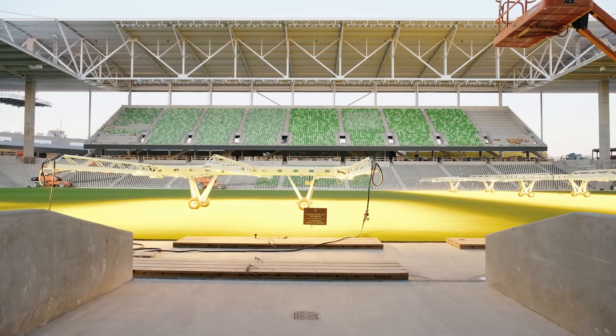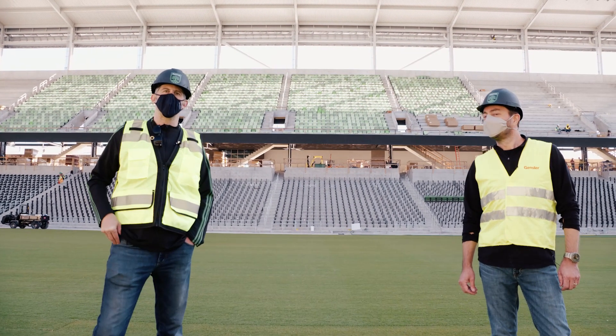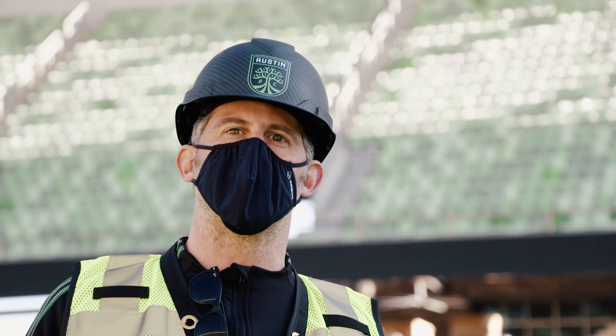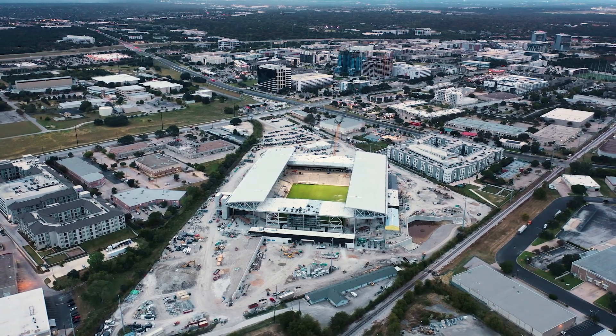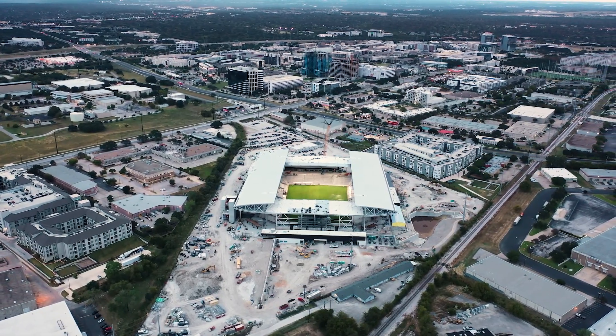Jonathan, thank you very much for leading today's tour. Gensler has done an incredible job with the stadium. I also want to thank our construction community — they have done an incredible job of allowing this project to be built safely and on time. With their work and Gensler's design, we are officially ready for Season 1, Episode 1 in spring of 2021.